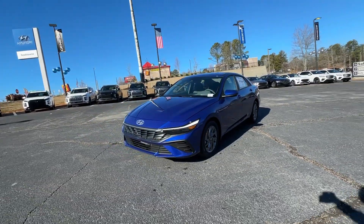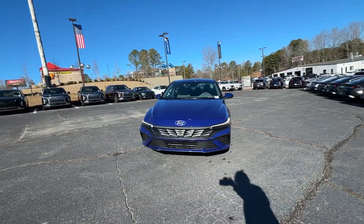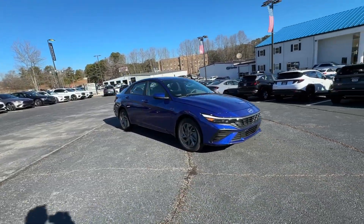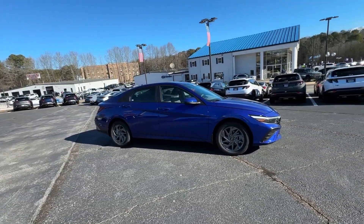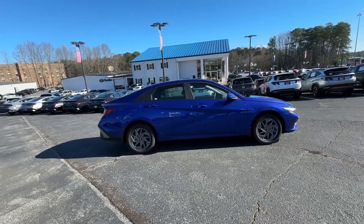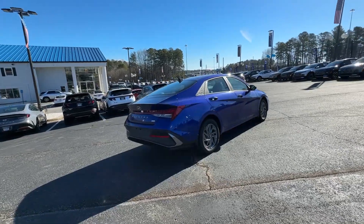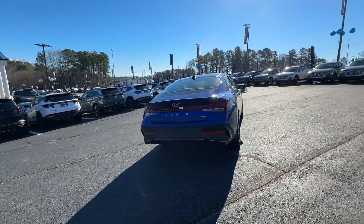Picture yourself in the 2024 Hyundai Elantra Hybrid. Elevate your daily drive in this well-equipped, super-efficient Elantra Hybrid. From its crisp styling to its smooth ride, spacious cabin, and impressive standard safety and infotainment features, this vehicle makes every journey a joy.